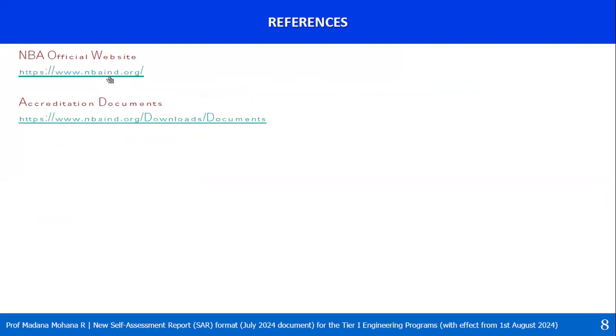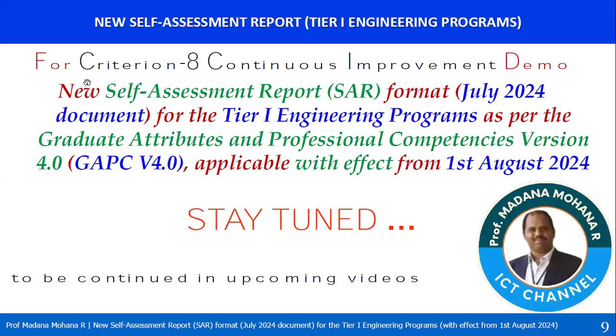That covers criterion 7, facilities and technical support. The official NBA website is nbaind.org. Under accreditation documents you will find the pre-qualifier, self-assessment report, evaluation report, and evaluation guidelines for Tier 1. In our upcoming videos we will see criterion 8, continuous improvement. Stay tuned for the latest updates.